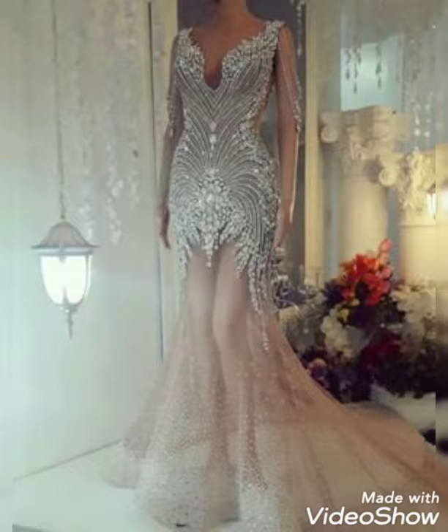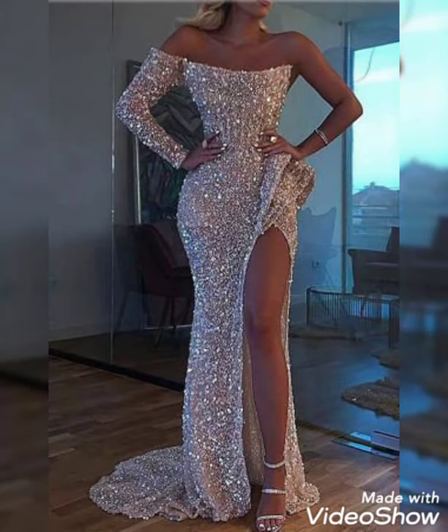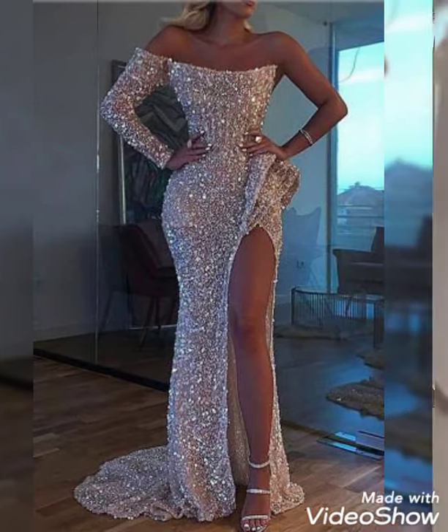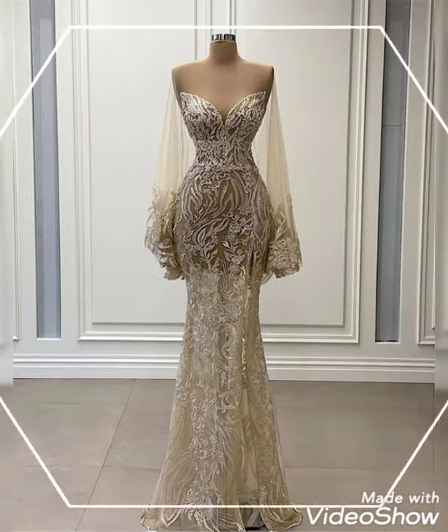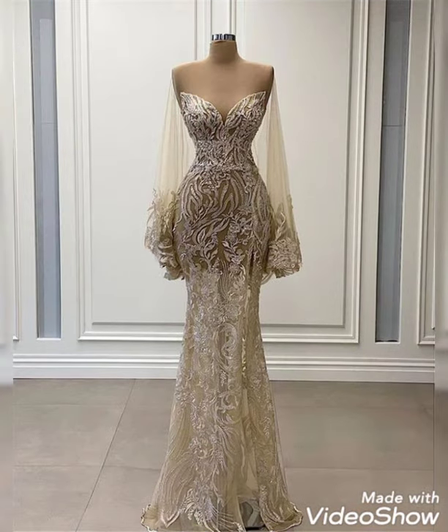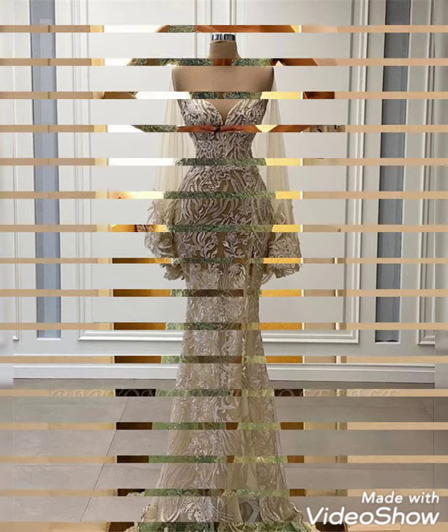Different fabrics like net fabric, chiffon fabric, stitchable fabric, and sparkle fabric. And work on dresses like rhinestones, crystal pearls, embroidery with stones, laces, and patchwork.